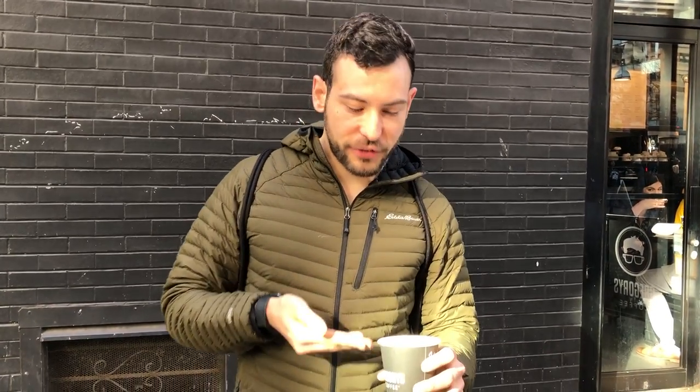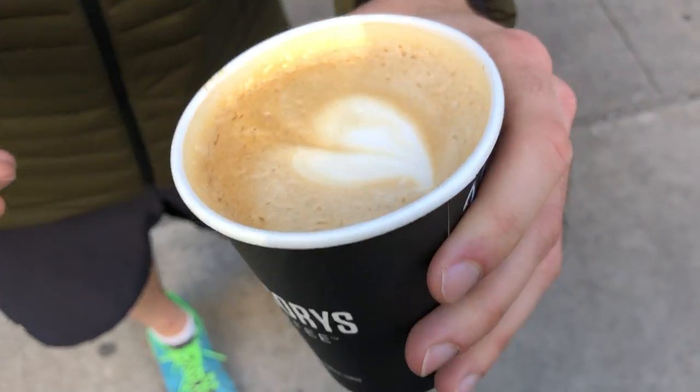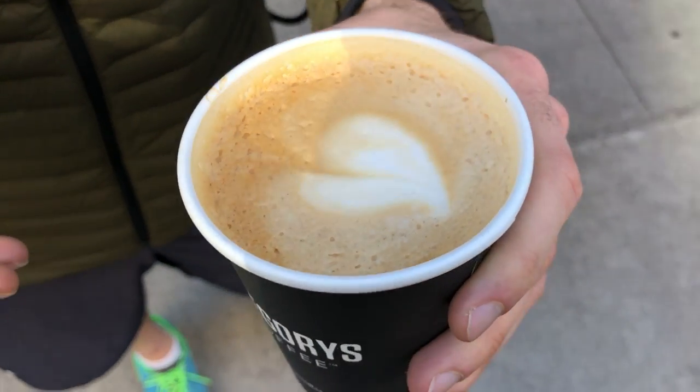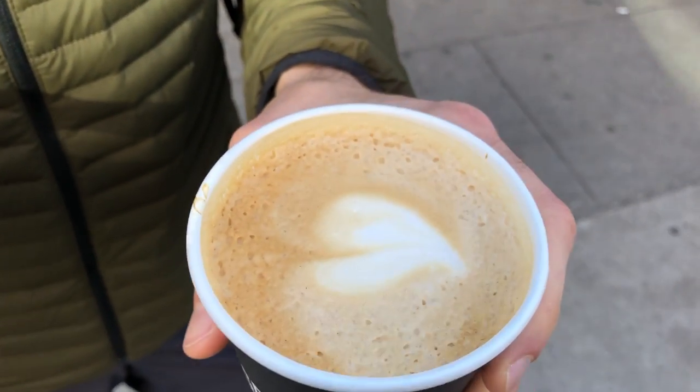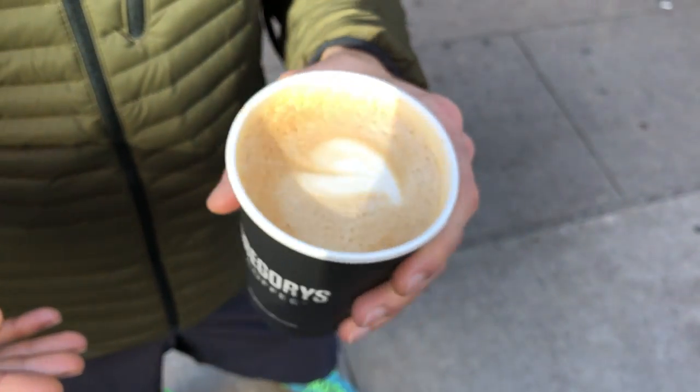So let's look at this coffee first. You can see there's definitely some foam — not a ton of foam, but a decent amount. I'd say it's pretty good. The design is a little tacky. I've definitely seen much better designs on cappuccinos, but let's try it.